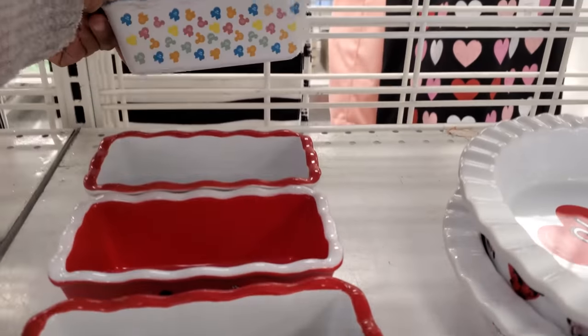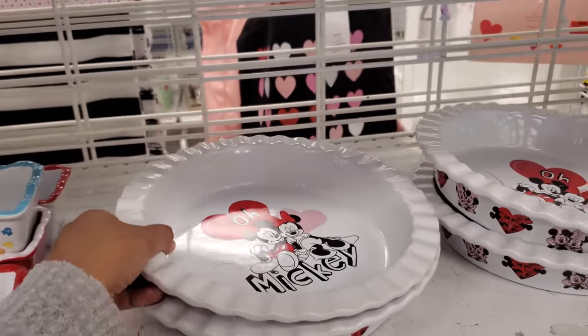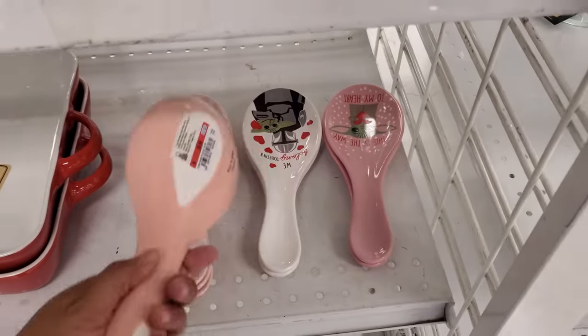Oh, what is this one? Those are cute — like little candy Mickey heads. And you guys, they even have a pie dish! Are you kidding me? Mickey, you're so fun. $9. And more spoon rest — these are $5. We belong together.